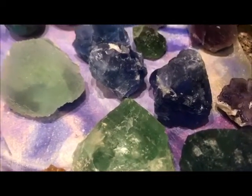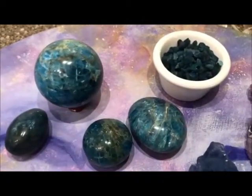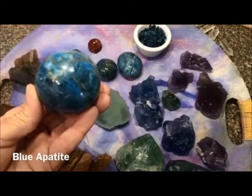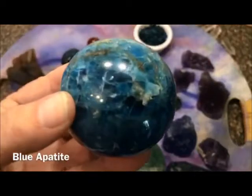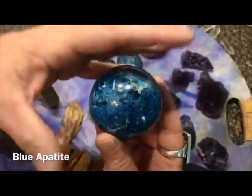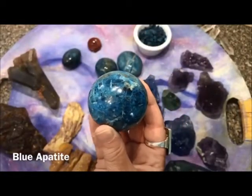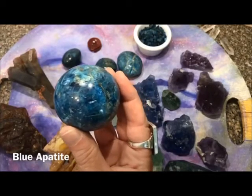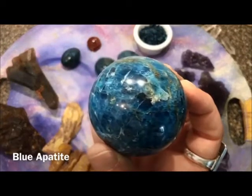Moving on from fluorite, take a look at this beautiful blue apatite I just got in today. This is a beautiful sphere, perfect for bringing calming energy into any space. The energy from the sphere radiates outward all around — imagine this ball glowing, that's the way the energy would radiate. That's why it's really great placed in the middle of a room or a small space. Blue apatite is a little bit difficult to find.